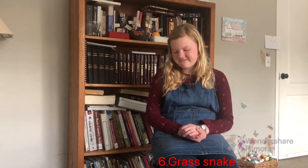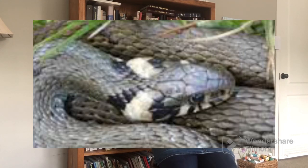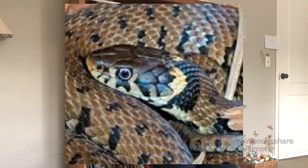The next one is a grass snake. These get three to four feet long and are a really beautiful green color. I think I did a video about this one too. They are non-venomous, but their bite is irritating to your skin.